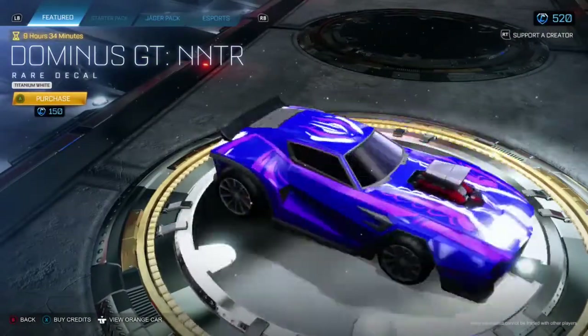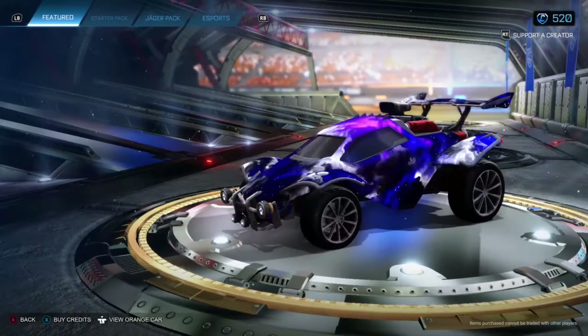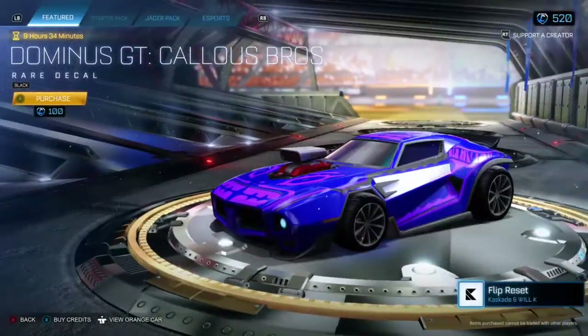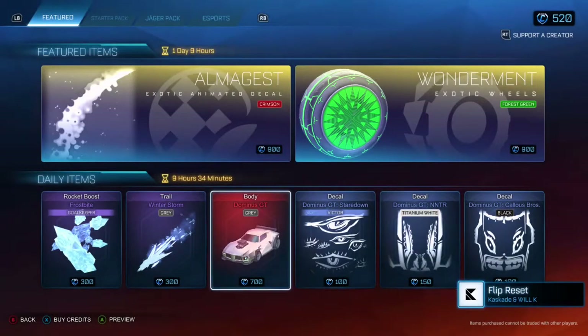White NNTR for the Dominus GT — let's see. Yeah, another pretty weird one, 150 credits. And another Dominus GT decal: Calus Rose. Yeah, bit strange.